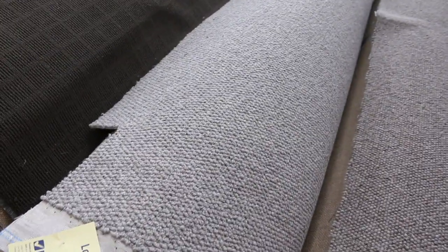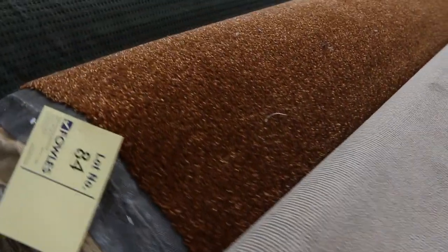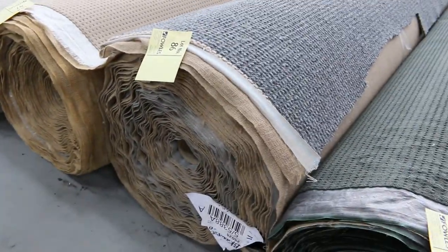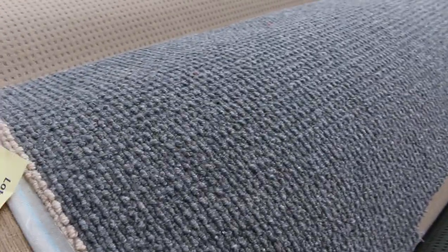Lot number 81 is in the same vein, again very similar — good value there. Then we go into these loop piles in some slightly different colours, which you'll pick up for around about $25 to $30. There's a nice big roll of charcoal loop pile at lot number 86 — that's a large roll, looks like around about 40 metres, going to do a full house lot and probably even more. I'd be thinking around about the $50 a metre mark for that.